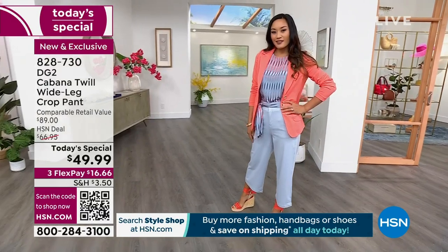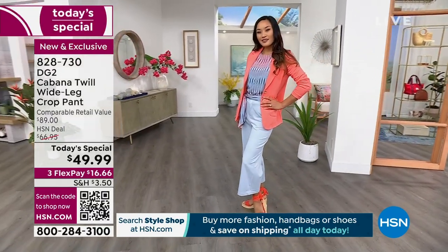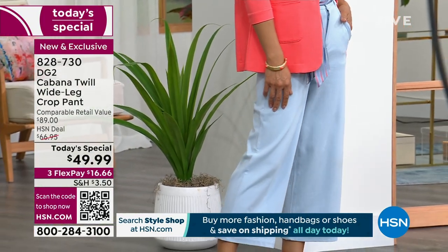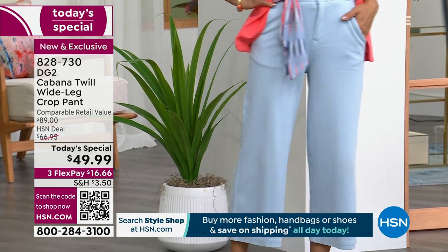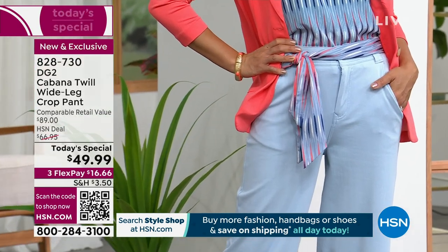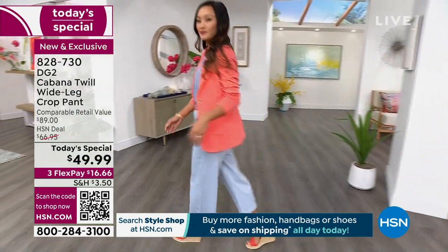Every single pant you're getting today comes with a gorgeous printed sash belt. I want all our girls to know this is not some throwaway inexpensive piece of fabric tied on for a little pop — this is a full-blown accessory. It's about 65 inches, so you can wear it up to six or seven different ways, not just as a belt. We're going to show you a bunch of different ways to wear it.